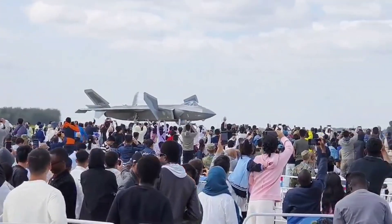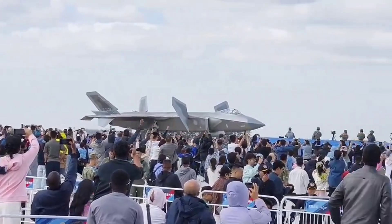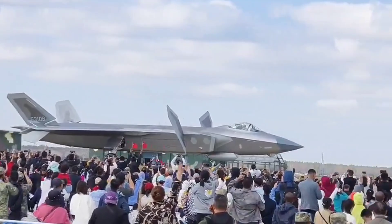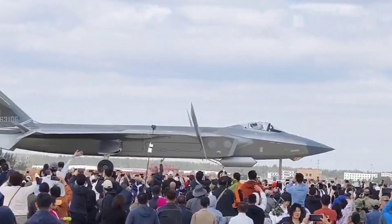The skies of modern warfare are no longer ruled by speed alone. Today, stealth, technology, and intelligence define true air dominance. At the heart of this new era stands China's pride and power, the Chengdu J-20, also known as the Mighty Dragon.